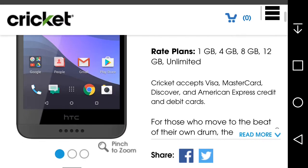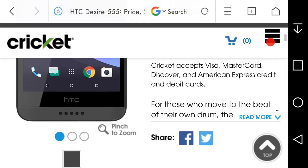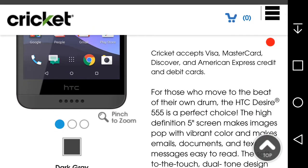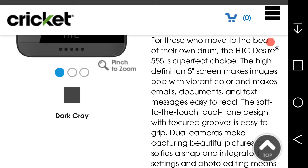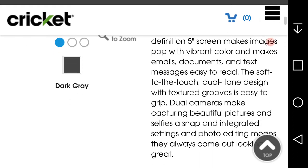Cricket accepts Visa, MasterCard, Discover, and American Express — debit cards too. It's available in dark gray. The listing says: 'For those who move to the beat of their own drum, the HTC Desire 555 is a perfect choice. The high-definition five-inch screen makes images pop with vibrant color and makes emails, documents, and text messages easy to read. The soft-to-the-touch dual-tone design with texture grooves is easy to grip.'